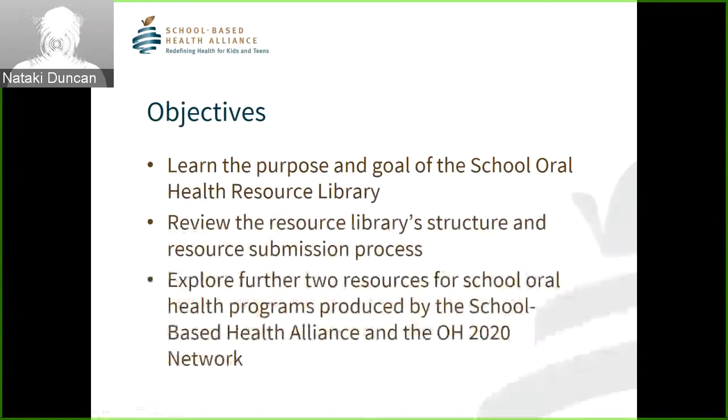During this call we will learn the purpose and goal of the School Oral Health Resource Library, review the resource library structure and resource submission process, and explore two resources for school oral health programs produced by the School-Based Health Alliance and the Oral Health 2020 Network. I'll go into detail about the development of those resources and where you can find them.